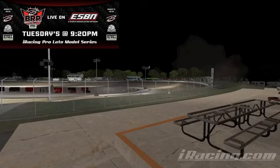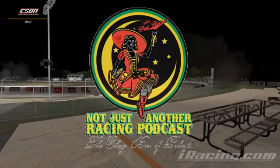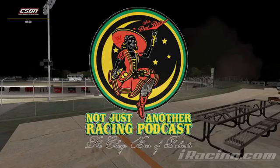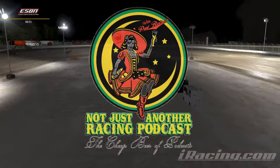We need to welcome aboard Pat Reiser and Not Just Another Racing Podcast. You can find that, of course, on iTunes and SoundCloud.